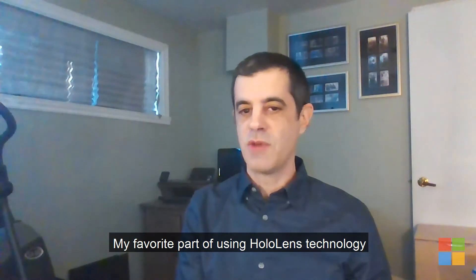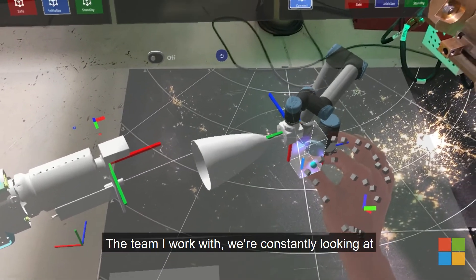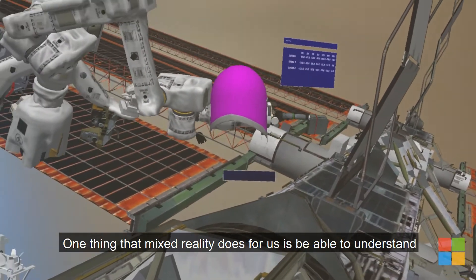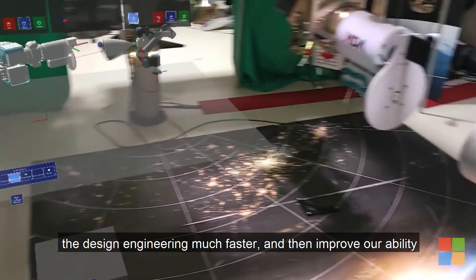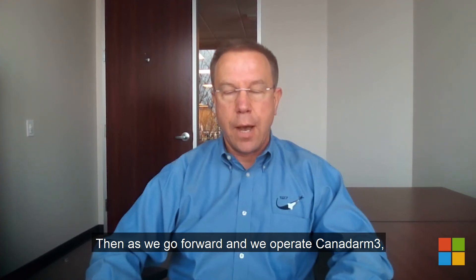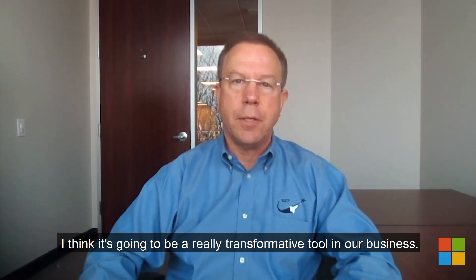My favorite part of using HoloLens technology is that every time I put it on I see things a little bit differently. The team I work with, we're constantly looking at what else can we do to improve what we're doing. One thing that mixed reality does for us is help us understand the design engineering much faster, and then improve our ability to build exactly what's required to meet the mission requirements. As we go forward and operate CANADARM3, that in turn allows us to be that much more effective. I think it's going to be a really transformative tool in our business.